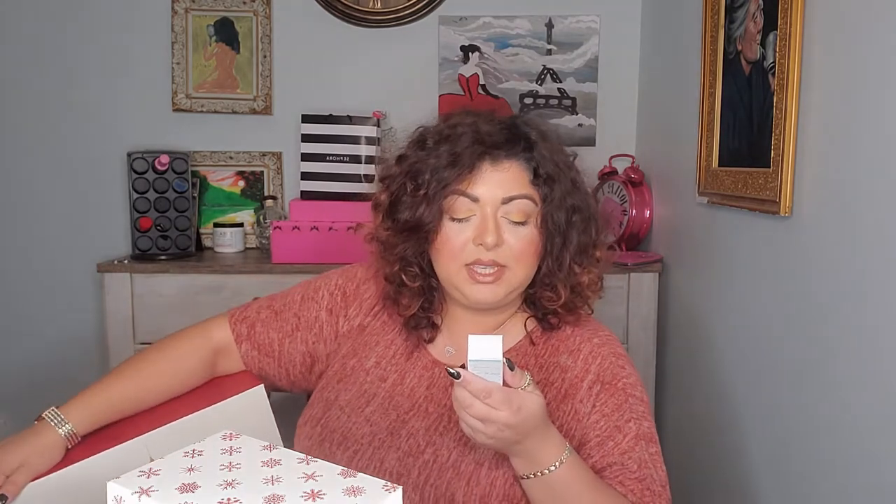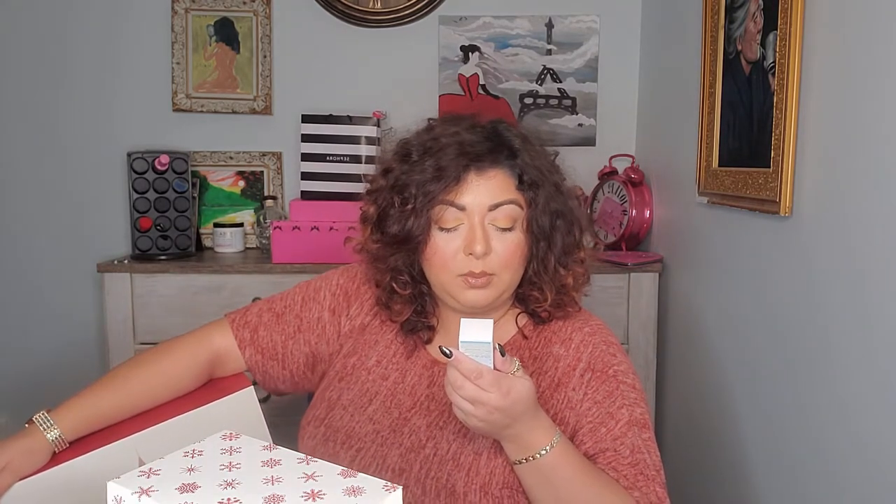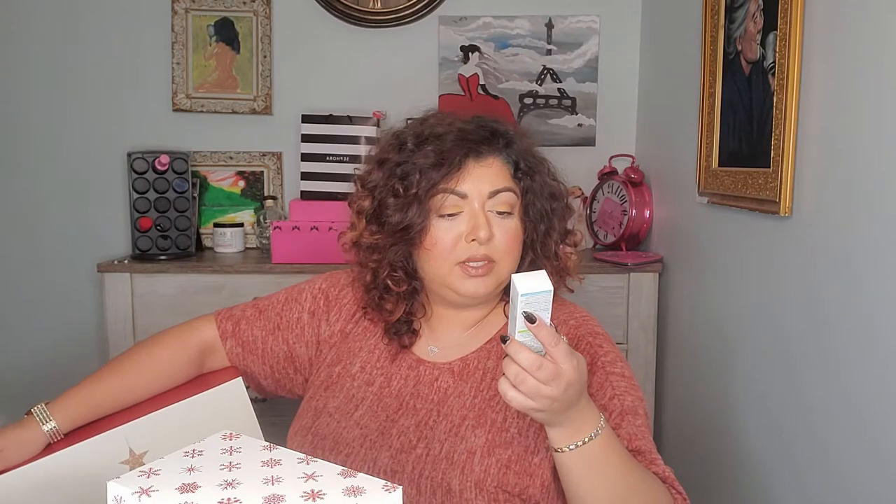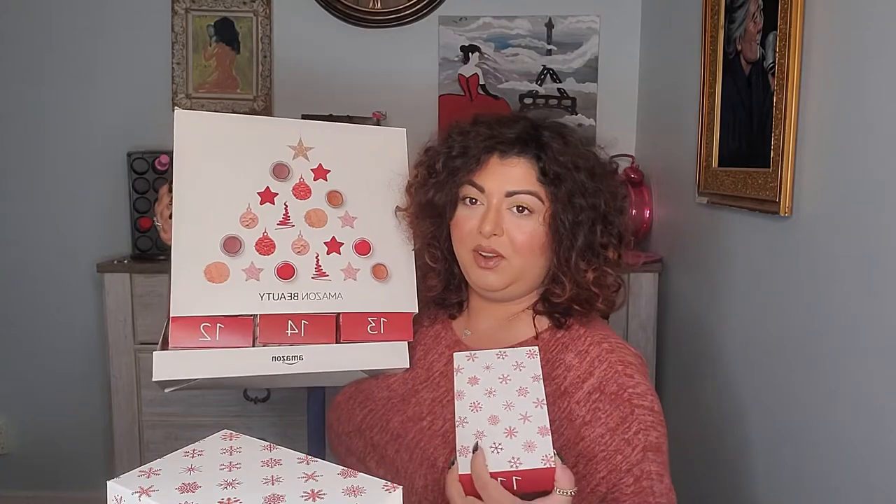Number ten — I think there might only be 12 items, but wait, there are more! That means there are 24. This is a Simple Sensitive Skin Expert Water Boost Hydrating Booster with minerals and plant extract. I actually have a few products from Simple and I really like them, so I'm excited to try this.